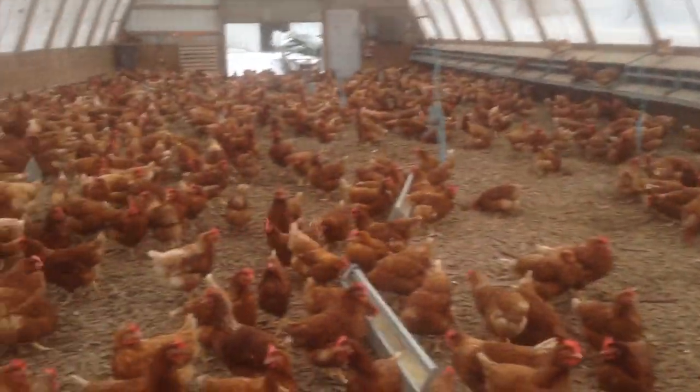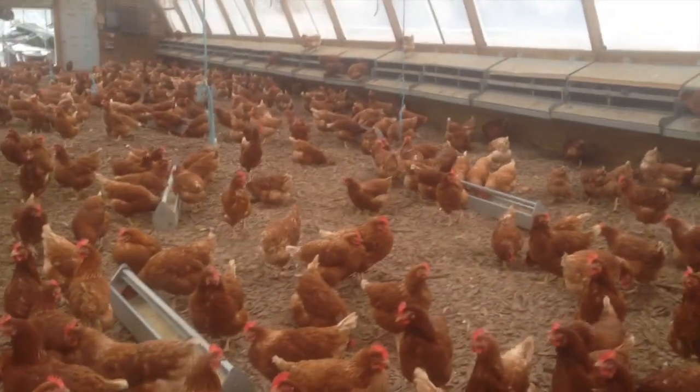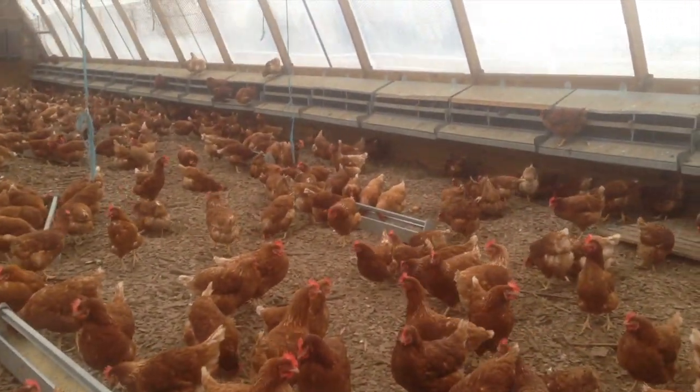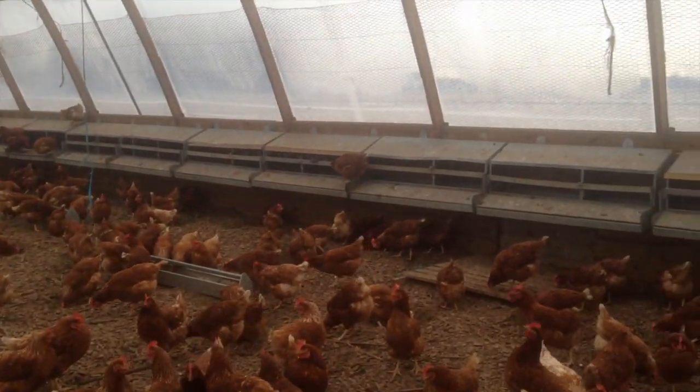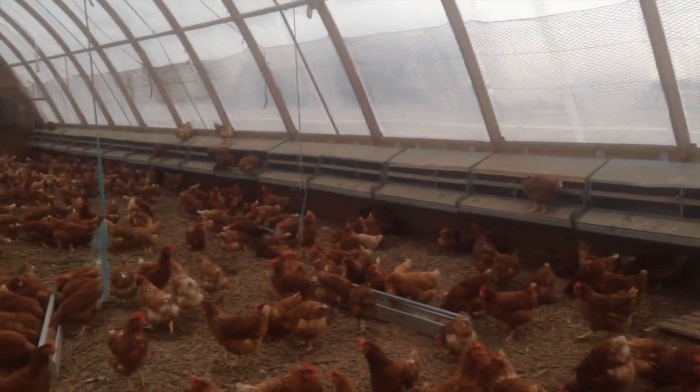As you can see, the chickens all have plenty of feeder space where we provide them with our non-GMO feed that we grind here on the farm. We have a feed mill here on the farm where we produce the feed, and then they can lay all their eggs in the nesters.